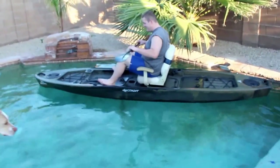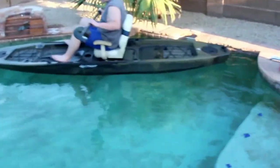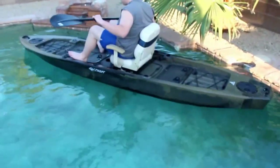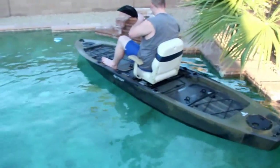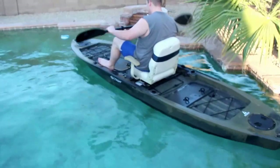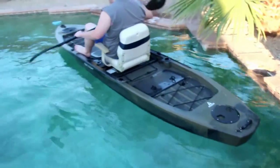We have the FS-128T in the water. We were not able to make it to the lake today, so we're doing a pool test. Go ahead and give it a couple of rocks there for stability. How does it feel? Pretty good. Pretty stable? Solid.